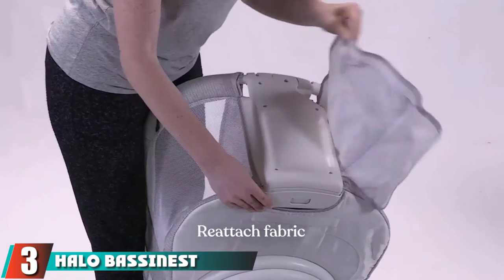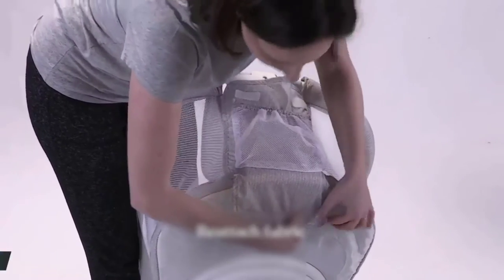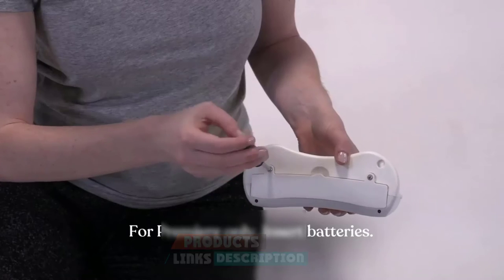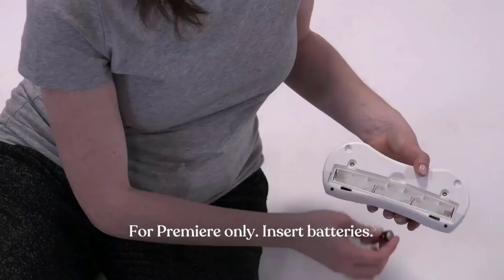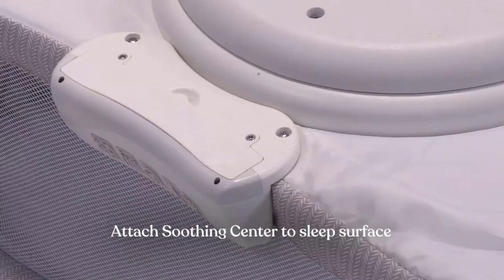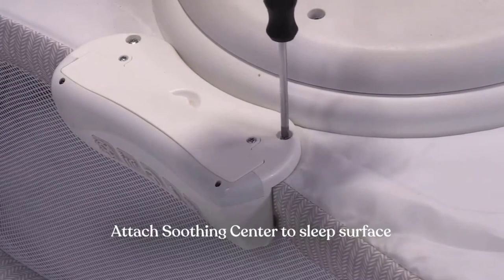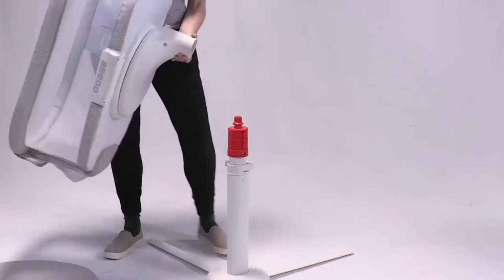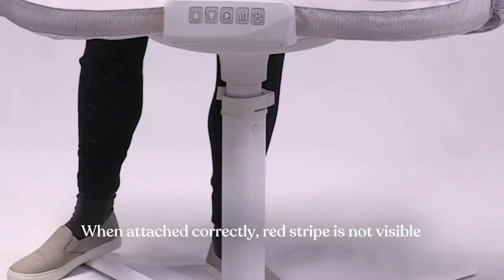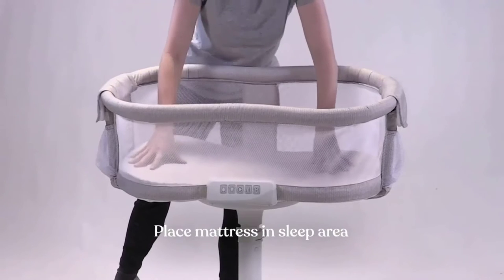The number three position is held by the Halo Bassinet Essentia. The Halo Bassinet Essentia is a great option for post-cesarean section moms. It features a unique swiveling sleep surface that allows you to move the Essentia directly over or away from the bed for the best access or convenience. The side rails also dip down, making it far easier for a bed-resting mom to reach her baby. It features breathable mesh sides and a gentle swaying motion to help provide comfort and soothing movement for little ones.